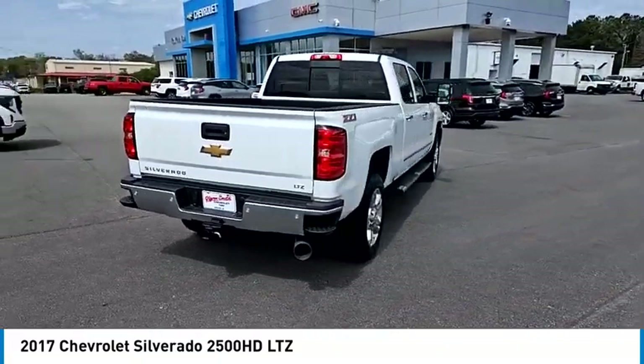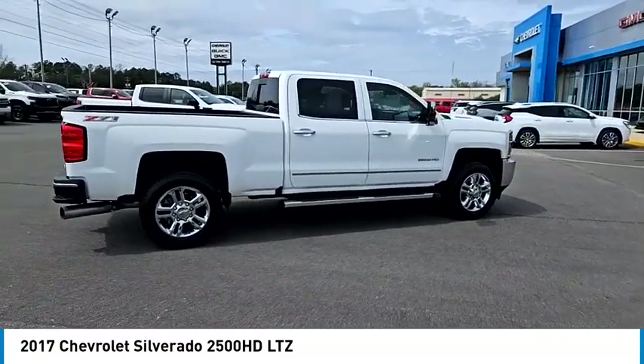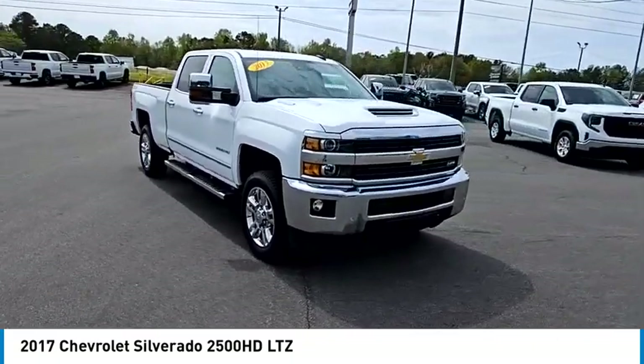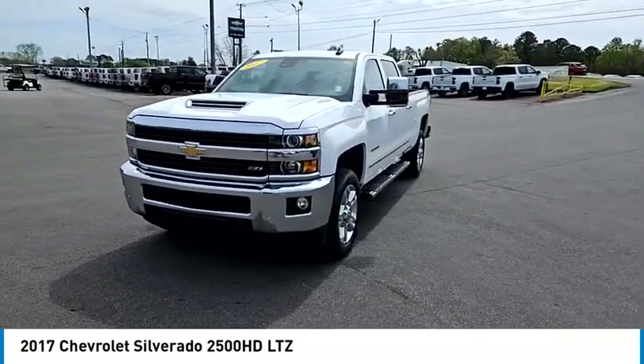Sliding rear window, 4-wheel drive, tire pressure monitor, tow hitch, hill descent control, beaded mirrors, remote engine start, stability control, daytime running lights, driver illuminated vanity mirror. Your new ride is just a phone call away.